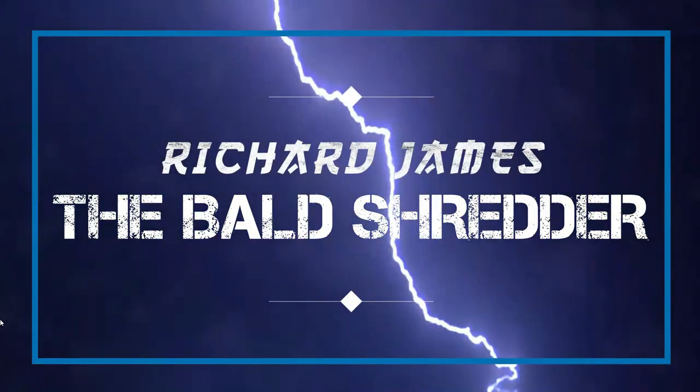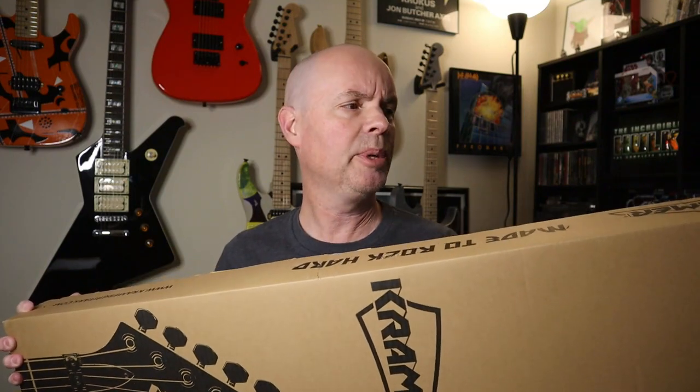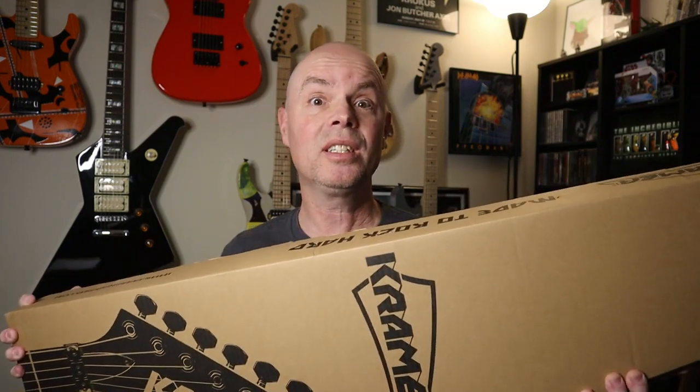Dude, what's in the box? Something... special. Alright guys, today we're gonna be unboxing what has been the most requested guitar here on the Bald Shredder channel. So what, like five people requested it? No, it was actually like four.